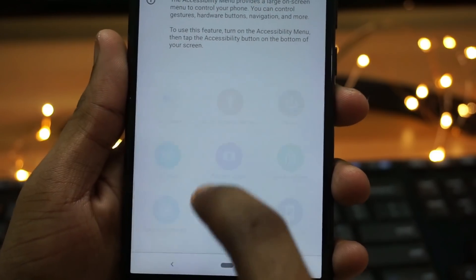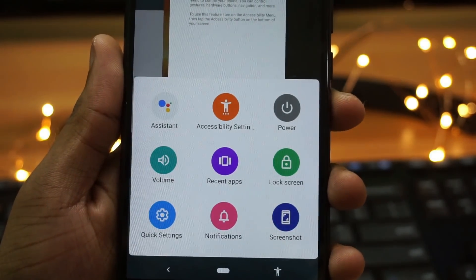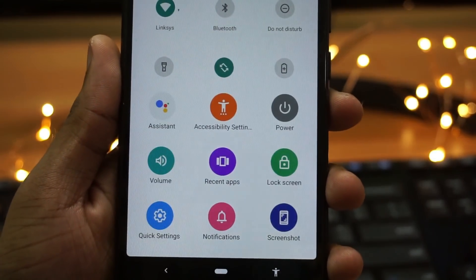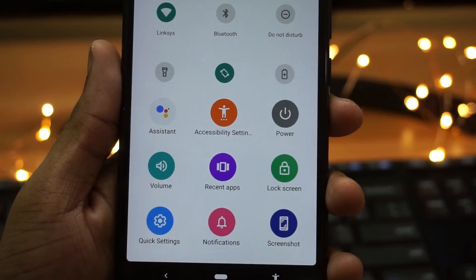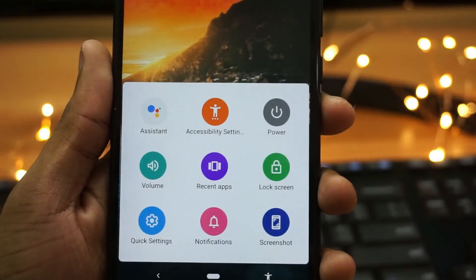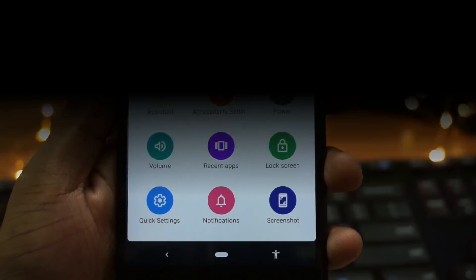You can access assistant, accessibility settings, power settings, volume settings, recent apps, lock screen, quick settings, notifications, and you can also take a screenshot. This comes in quite handy and you can directly enable the accessibility menu to enjoy all these shortcuts.